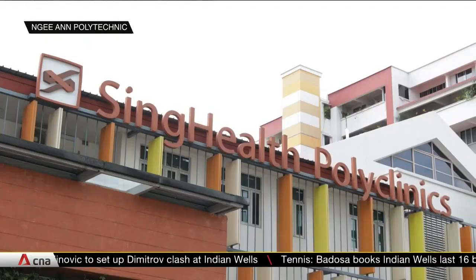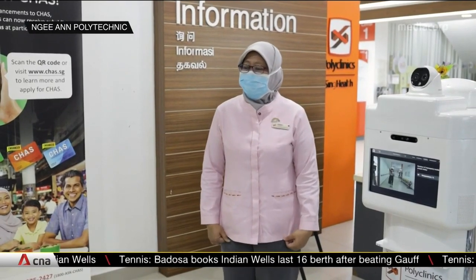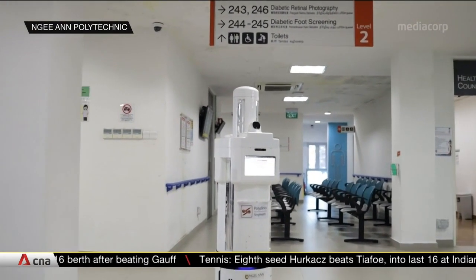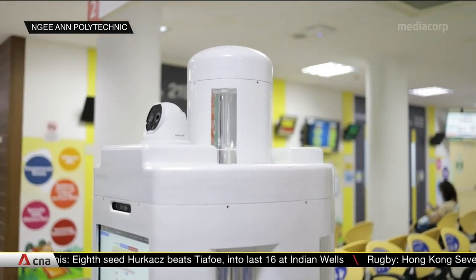Trials of this robot begin at Tampines Polyclinic this month. We're also looking at other categories of robots to assist us, for example in procedures — whether they can support clinicians in administering medications. Wound care is another area where nursing colleagues will be very interested to collaborate with engineers to develop innovations and devices to support wound care.